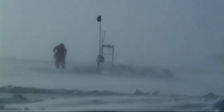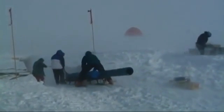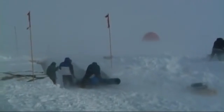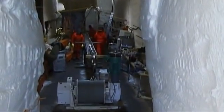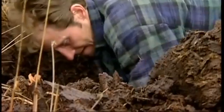Other core samples from elsewhere in Greenland confirm that the Little Ice Age ended about 140 years ago at the coldest point in the last 10,000 years. The natural, pronounced alteration of warm and cold periods back in time has also been confirmed elsewhere in the Northern Hemisphere.